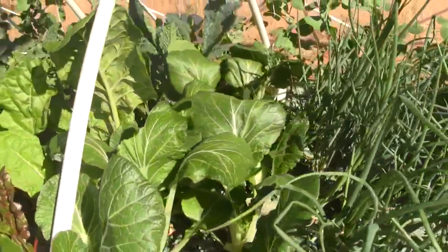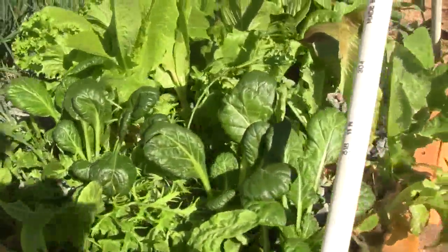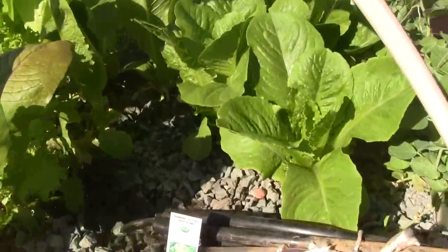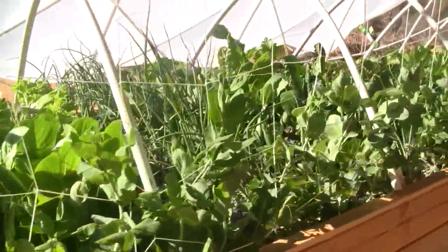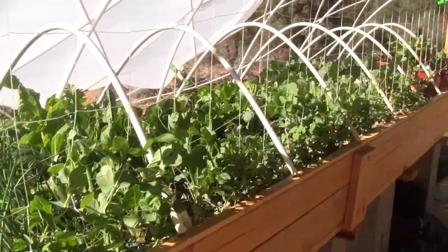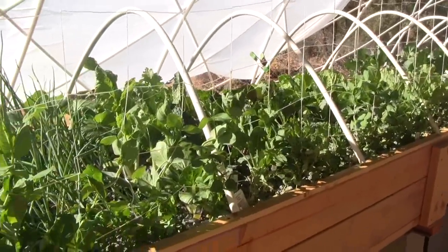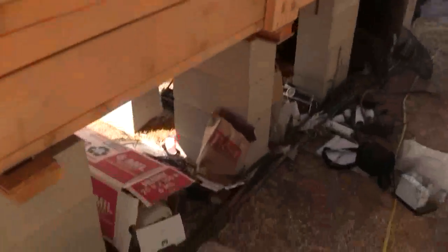Bok choy and chard, we've harvested quite a bit, and the lettuce quite a bit — thinned it out yesterday. These heads of romaine are coming up nicely. Along the back run, the snow peas are again doing great. I just put the trellis up yesterday, finally, so they are beginning to climb.